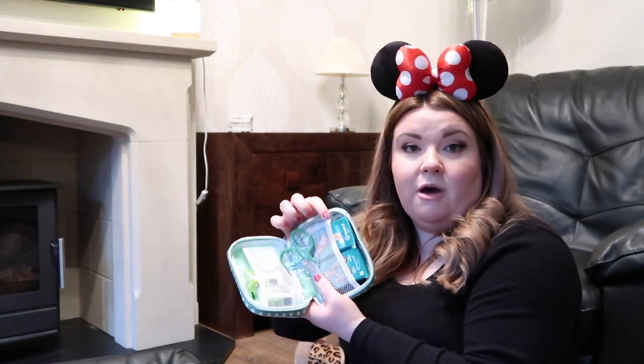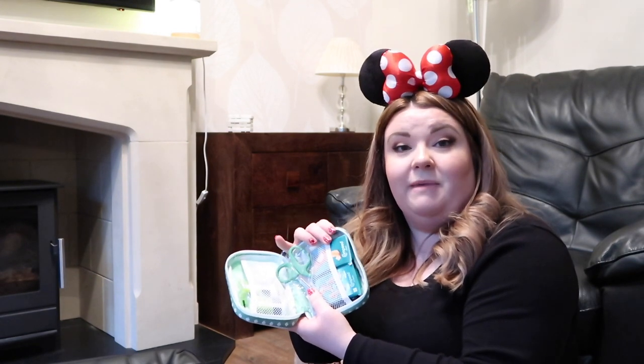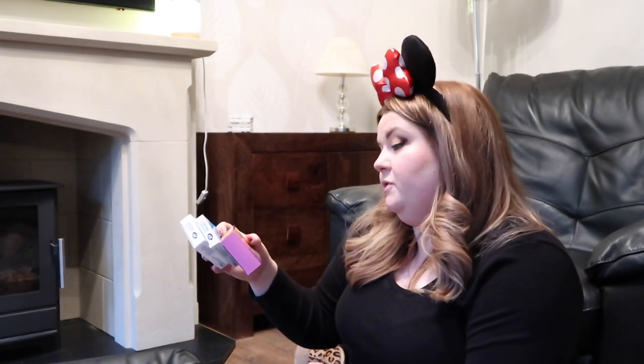I've also got this mini first aid kit from Boots - so there's plasters, little bandages, antiseptic wipes in here. I've also added in some Compeed blister plasters - I thought that would be good to have in case we get some blisters from all the walking in the theme parks. I also like to take a small amount of medicine with me as well - so I've got some ibuprofen, paracetamol, some heartburn and reflux tablets and also some Imodium. The US will have pharmacies available but sometimes if you don't feel very well you want these things on hand and you don't want to go hunting for them. I take some of these in my hand luggage as well just in case you need them on the plane. And the last thing in that category is a small pot of Sudocrem - I just think it's a useful product to have on hand.